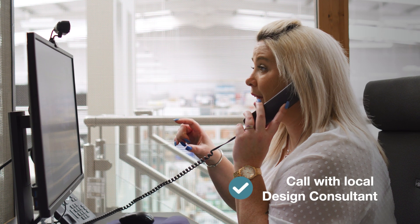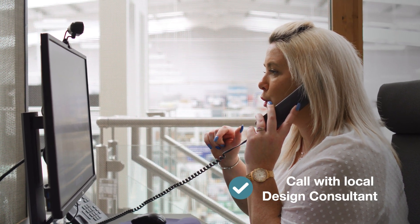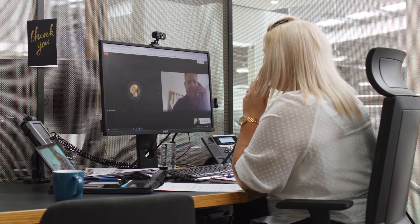The first point of contact you're going to get is going to be a phone call to discuss what we're going to do with the space that you've got. We will set up the video call — don't worry if you've never done it before because I'll talk you through every step of the way.